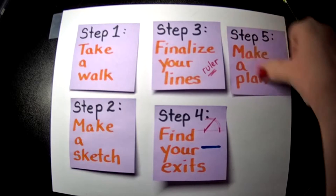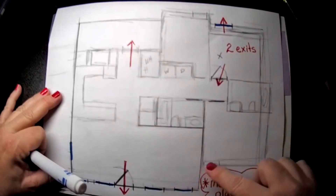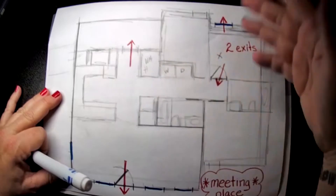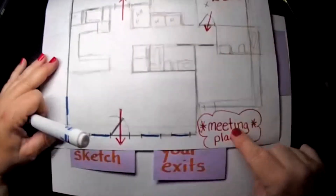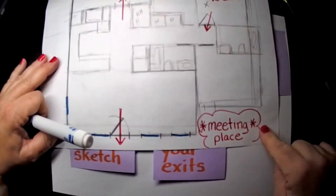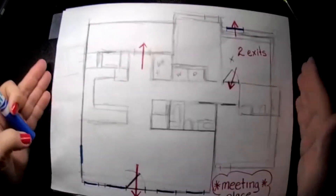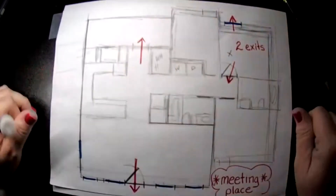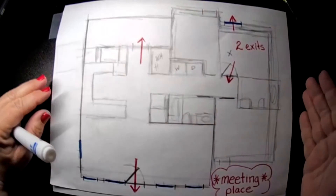Step five: make a plan. Sit down with your floor plan and discuss it — say, 'Okay, I'll go out the window if that happens.' If you can get out the door, don't bust out the window. Do not forget the meeting place — that's extremely important. Once your plan is done and finalized and looks good, you can hang it on the fridge so everybody in the family can see and remember it. At school, we always post them by the door.